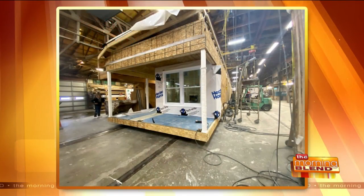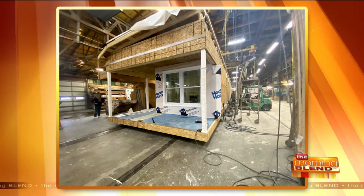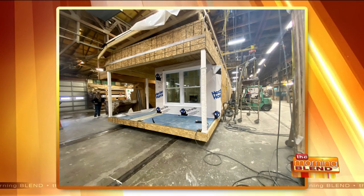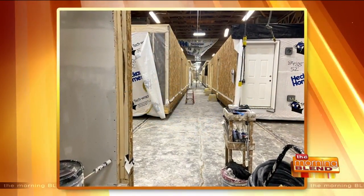I have some pictures — this is our house in Wisconsin Dells that just got dropped. It's a ranch, 1,800 square feet. It'll be a six-bedroom, three-bath because we're finishing the basement. It's going to be an Airbnb.